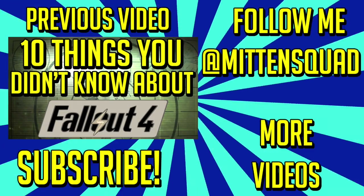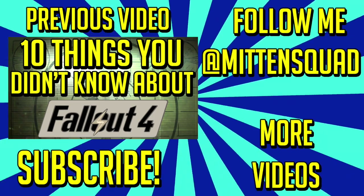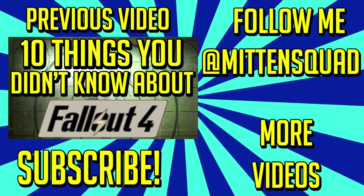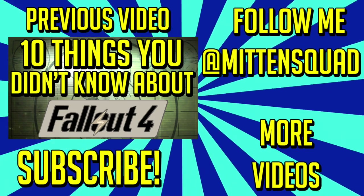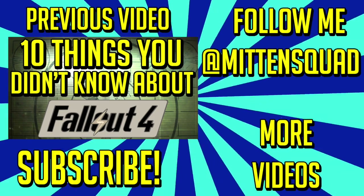Alright, that's gonna do it for this Top 5 video about Super Mutants from Fallout. If you enjoyed the video or learned anything, leave a like. Leave a dislike if you didn't enjoy the video or didn't learn anything. Leave a comment if you have any suggestions for any future Top 10 video about any game or game character. My name is Paul of MittenSquad, have a wonderful day.